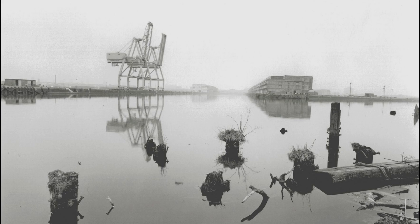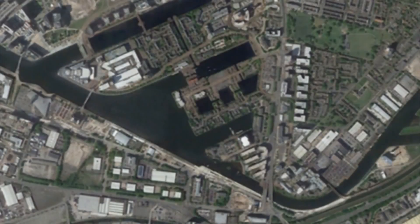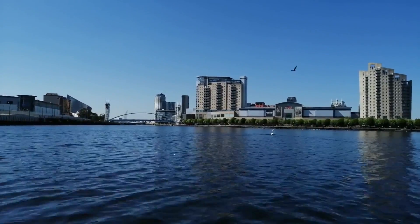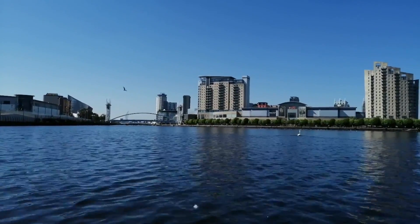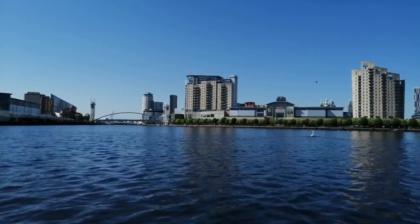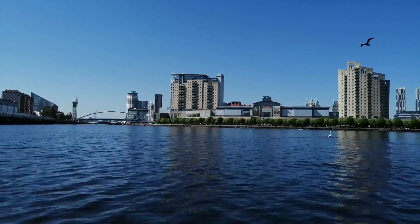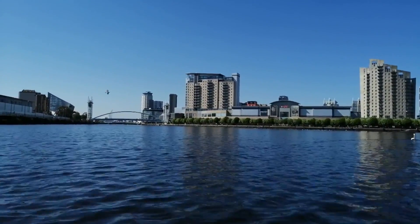With the decline of the docks, the redundant land was purchased by the council in 1984. The first landmark building to rise from the industrial ashes was the Lowry Theatre, named after L.S. Lowry, Manchester's most famous artist. It was opened in the year 2000 and was the project that brought the quays into the 21st century. More recently, Media City opened here, bringing with it major television companies, sparking a new phase of redevelopment for the quays.